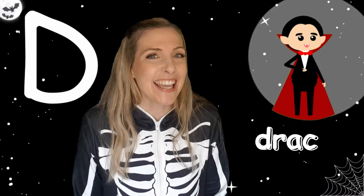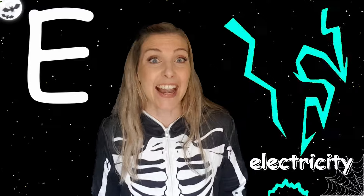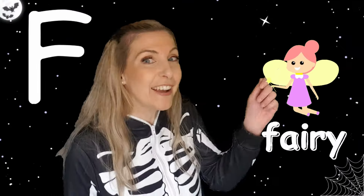D. D. Dracula. E. F. Electricity. F. Ferry.